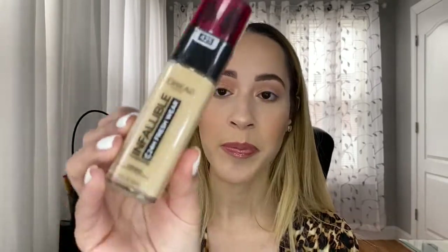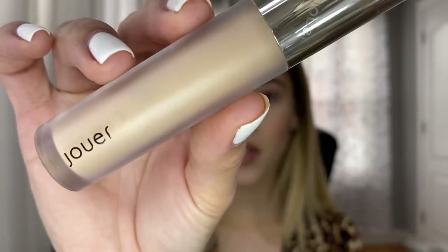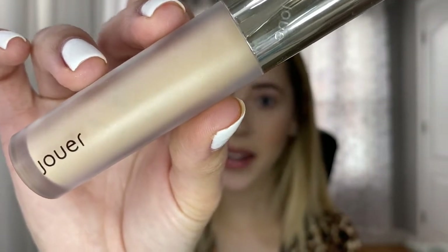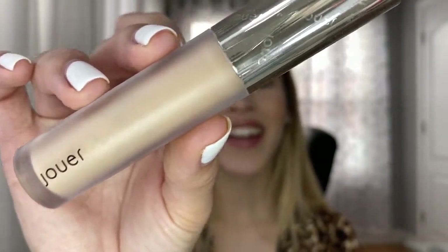My favorite concealer is the Joy Essential High Coverage Liquid Concealer and I'm currently using the shade Crème Café. In the foundation I'm using Linen W25. I really like this concealer because it is full coverage, and for underneath my eyes it's very hydrating and goes on creamy — you know sometimes I don't get much sleep, I have kids.